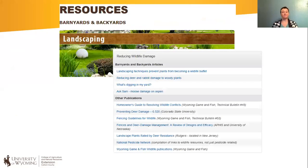Before I get too much into it, I want to talk about some publications we have on the Barnyards and Backyards website. Under the landscaping tab there's an additional tab called 'Reducing Wildlife Damage' — those are different Barnyards and Backyards articles on this topic. Barnyards and Backyards is a quarterly magazine, usually nine to ten articles, all kinds of different topics, and a year after those articles are published they end up available for everyone online.